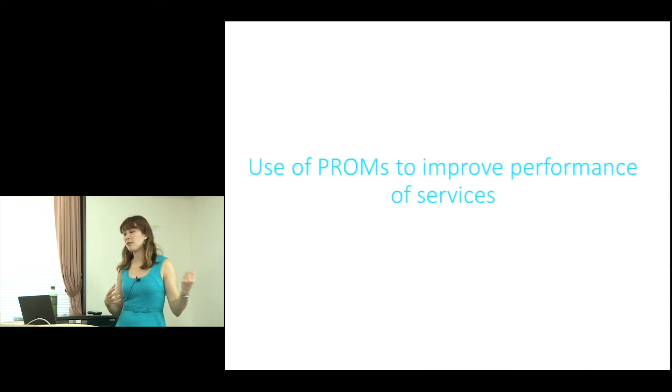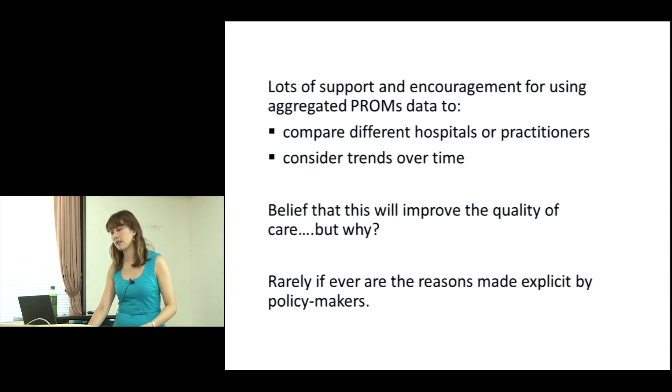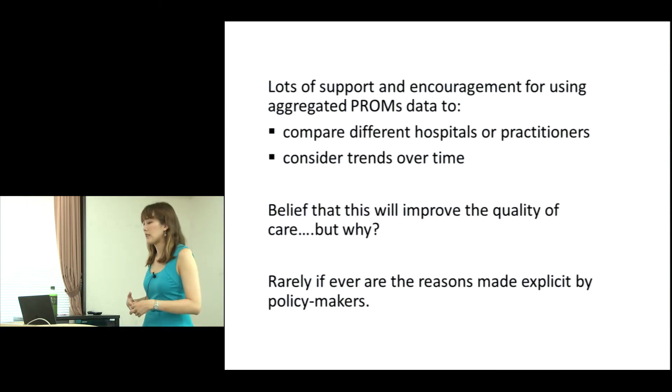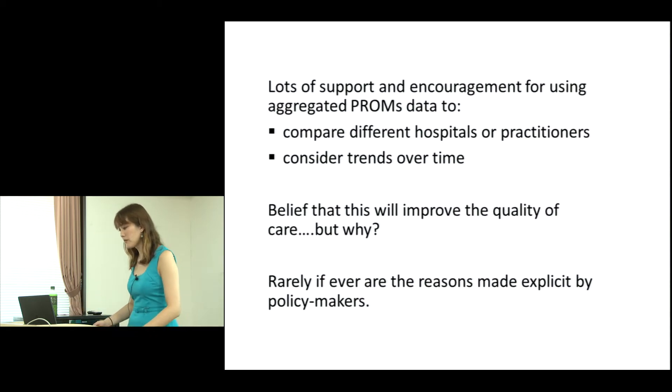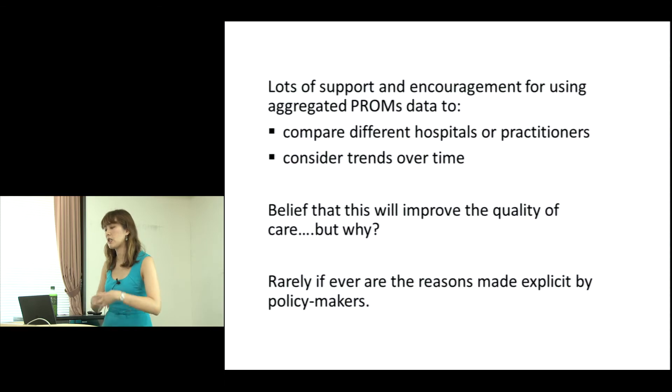The final area is the use of PROMs to improve performance of services and the challenges to that. There's lots of support and encouragement for using aggregated PROMs data to compare different hospitals and practitioners and consider trends over time, with a belief that this will improve quality of care. But the question is: how does it do that? PROMs is still relatively new, and there's a lot more need for research into how we can better use it to improve care.